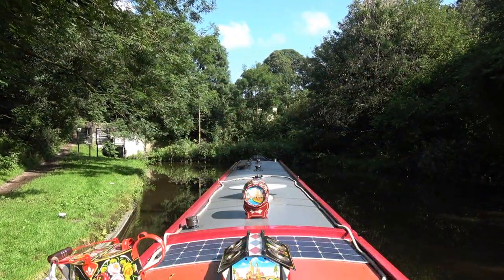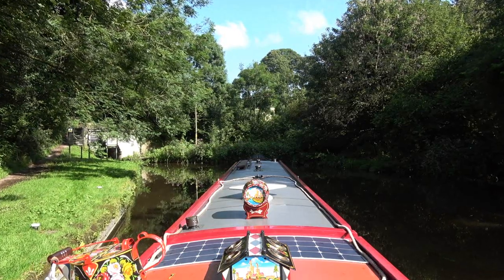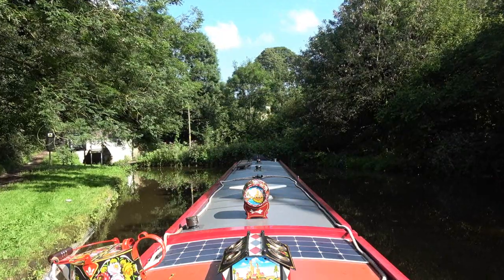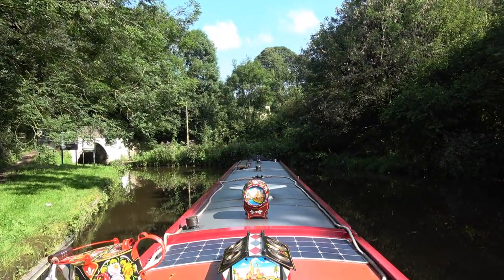It's exactly on the hour now, nobody should be coming through, and there are five boats going through — four more besides us coming through now.